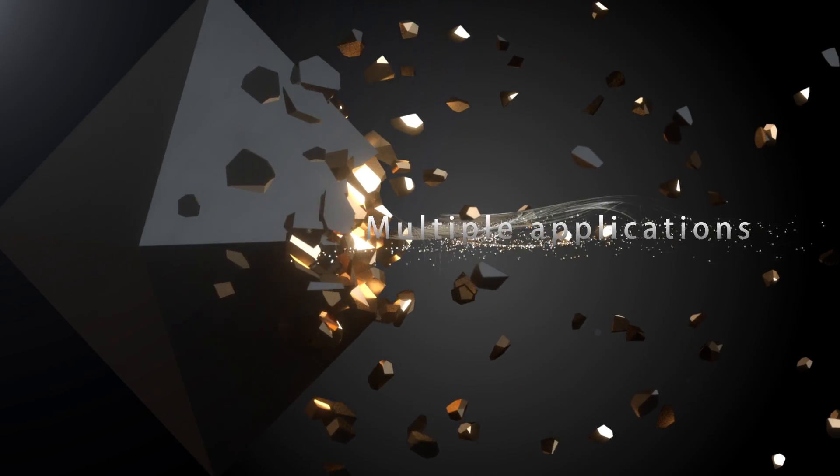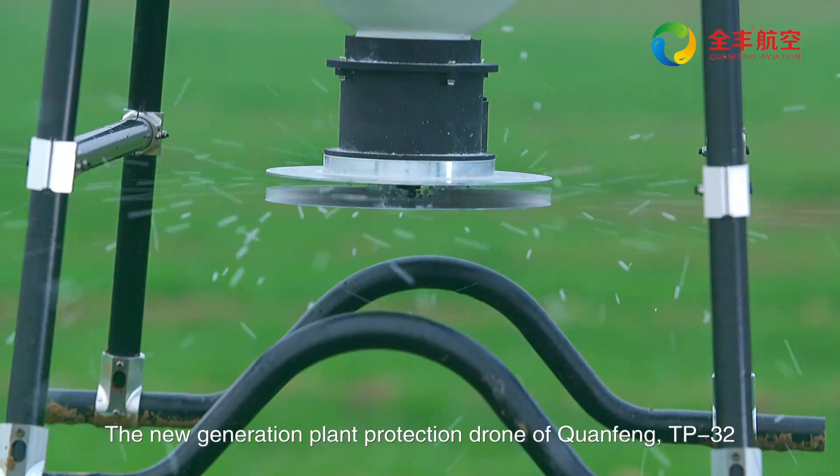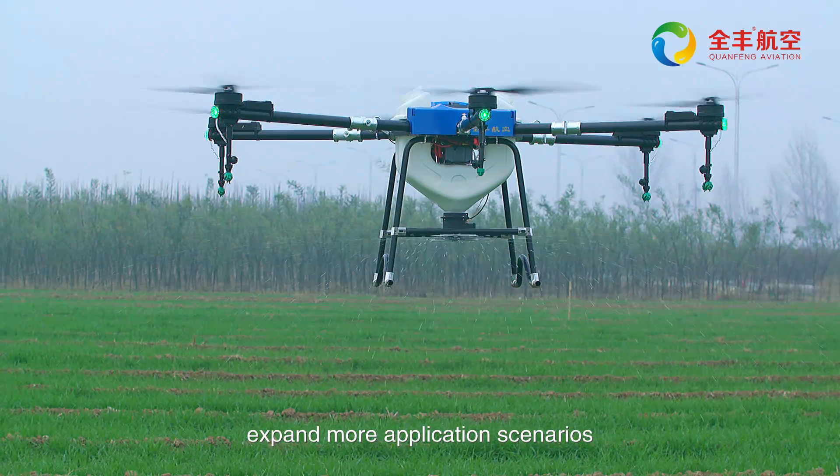Multiple applications. The Chuanfeng TP32 can be equipped with particle sprinkling equipment to expand into more application scenarios.